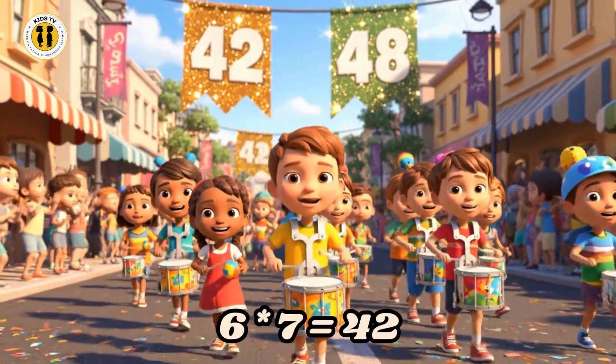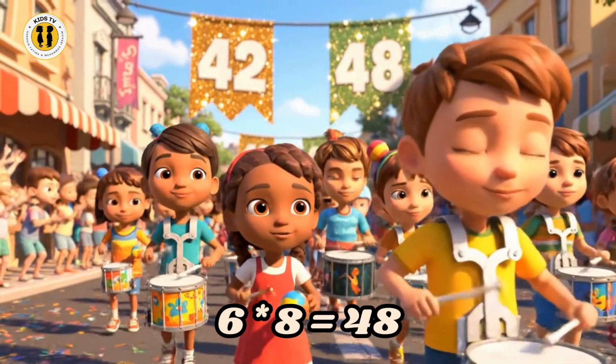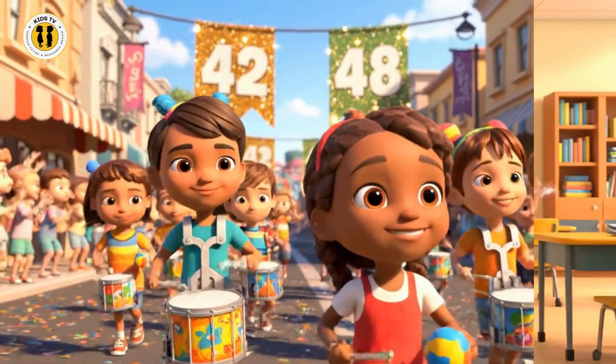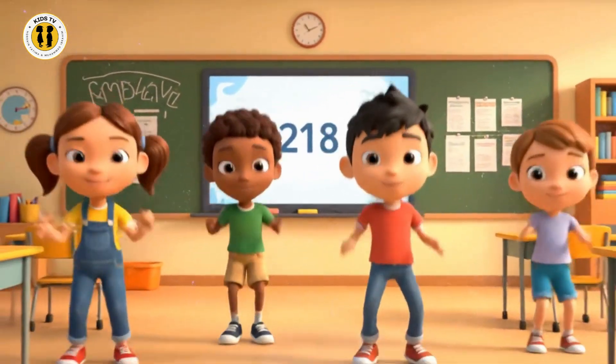Six times seven is forty-two. Six times eight is forty-eight. Six, twelve, eighteen, twenty-four. Counting by six gives us more.